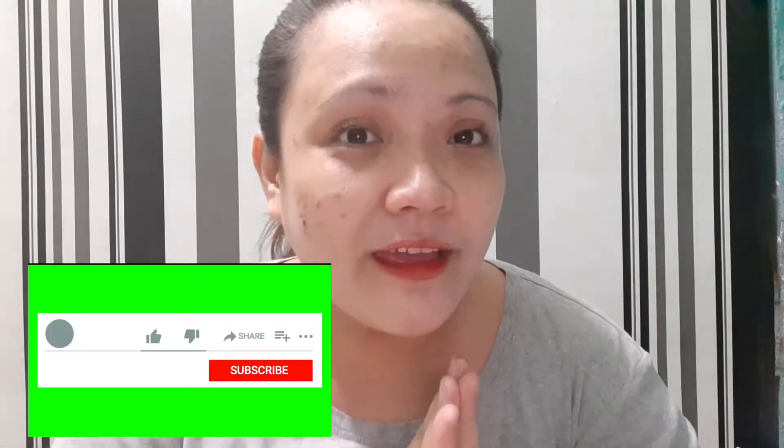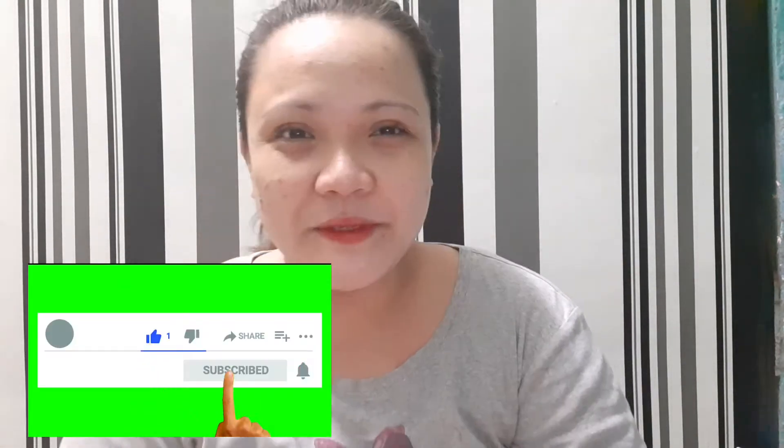Hi everyone, welcome back to my channel, it's me again, Wendy. For those who are new to my channel, please don't forget to subscribe and hit the notification bell for more videos.